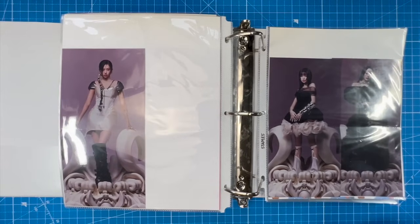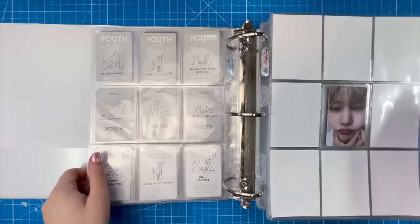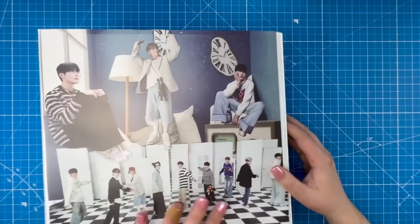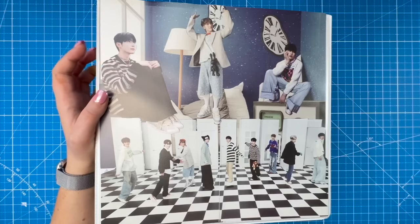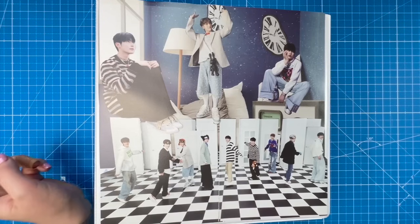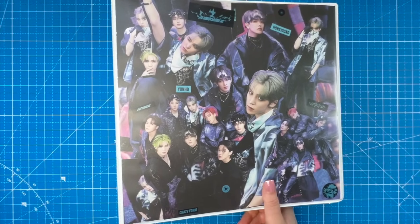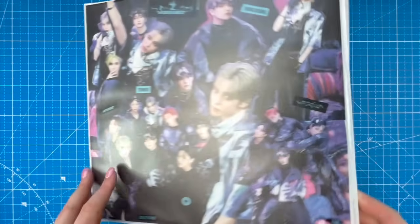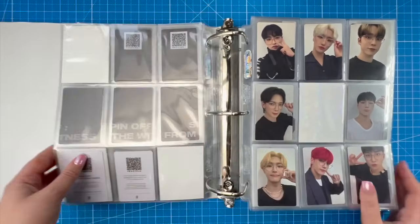The rest of our large inclusions are Monsta X and Stray Kids. This IVE/ZB1/Gravity binder desperately needs to be separated. I didn't think I'd collect this much ZB1 when I started. I'll probably keep this as the ZB1 binder and use one of my extra IVE albums to make a cover for an IVE and Gravity binder. I usually save ATEEZ for last, but today I only bought Hongjoong and Yunho's digipacks at the pop-up yesterday.